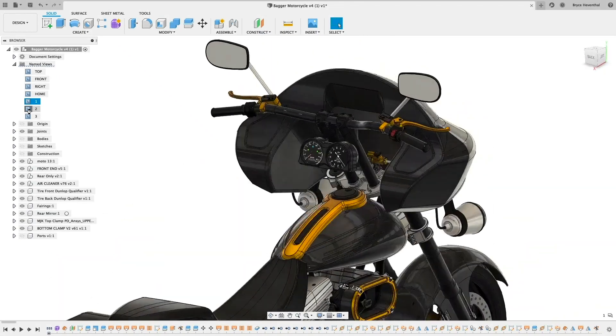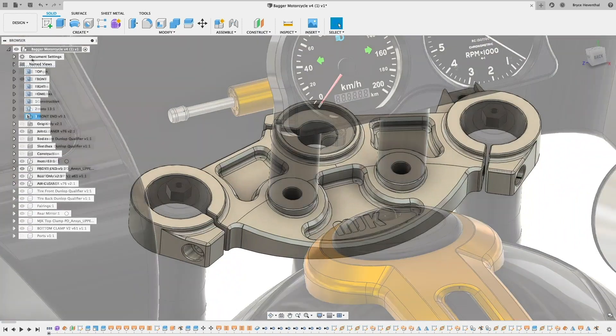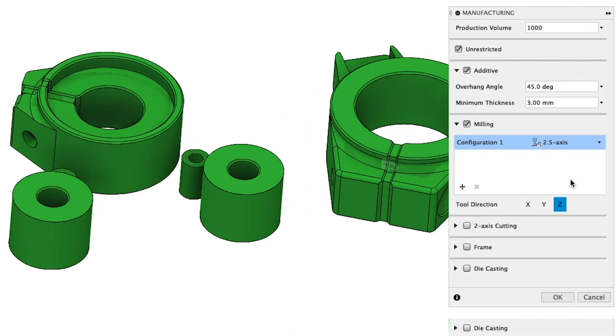Using generative design will enable you to innovate more, with fewer resources, more intelligently. And there's never been a better time, because in the last update alone we added cost insights from a priori, two-axis cutting, and two-and-a-half-axis milling constraints.